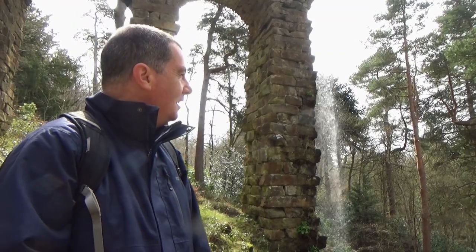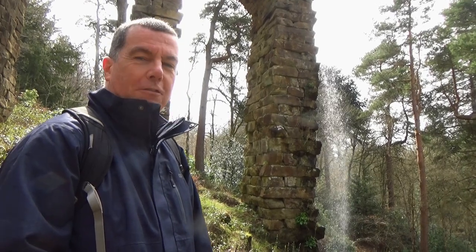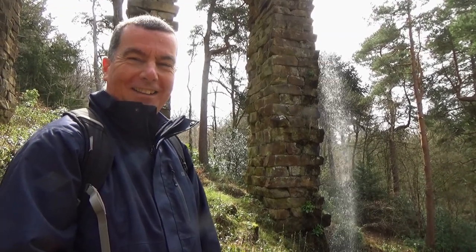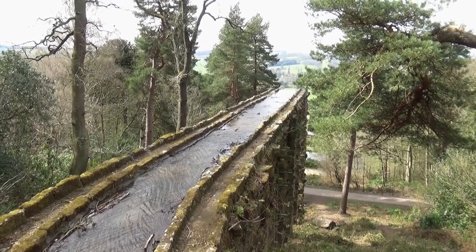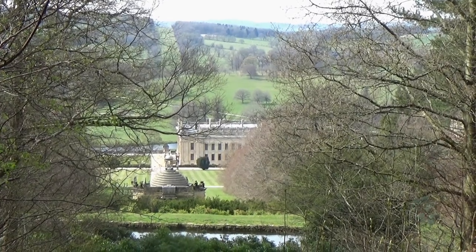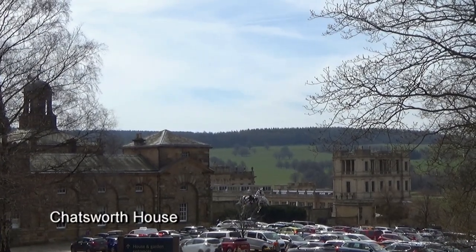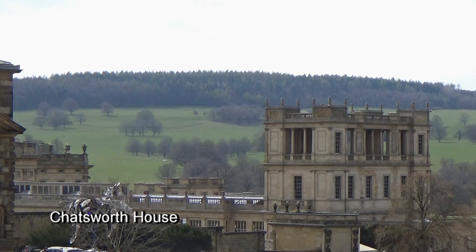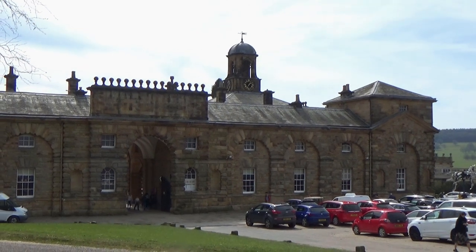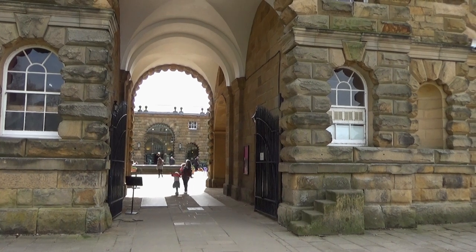That's just lovely. I could quite happily stand here all day and just watch that waterfall. Very restful. Okay, I think it's lunchtime now and then I'll walk down to Chatsworth House — great places to eat.